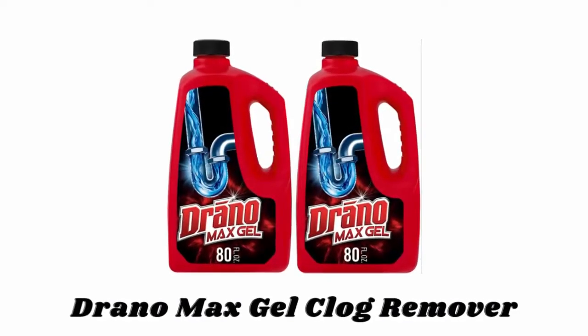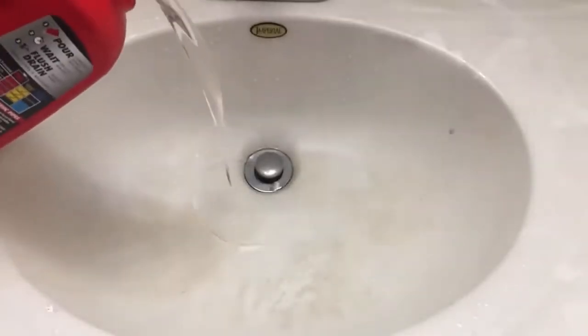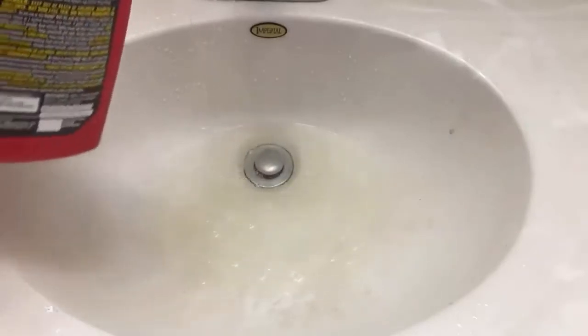Number two: Drano Max Gel Clog Remover. The thickened bleach formula in Drano Max Gel Clog Remover cuts right through standing water, clinging to your tough clogs to blast them fast. It works great to remove hair, soap scum, and other gunky clogs, and it is safe on PVC, metal pipes, garbage disposals, and septic systems.